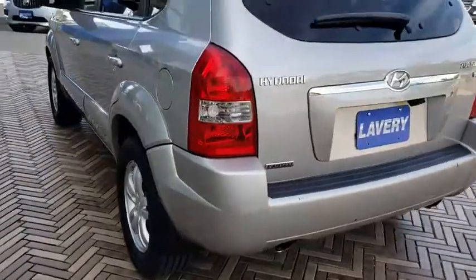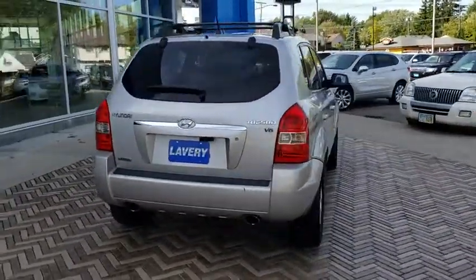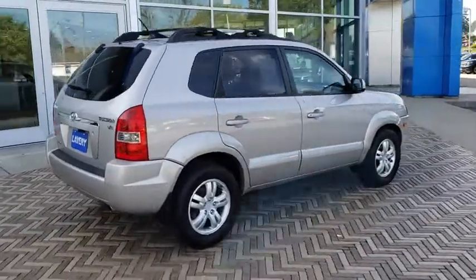Trip computer. If affordable style and reliability are what you're looking for, this vehicle couldn't be more perfect. Drive it today.